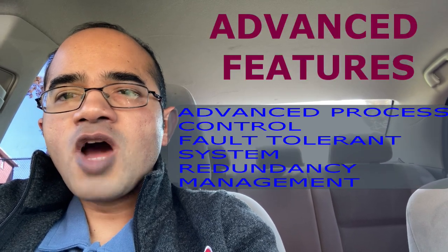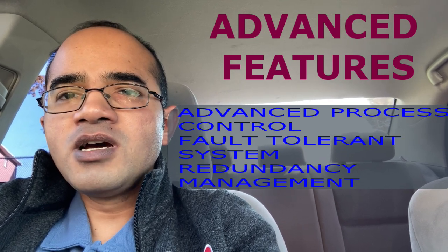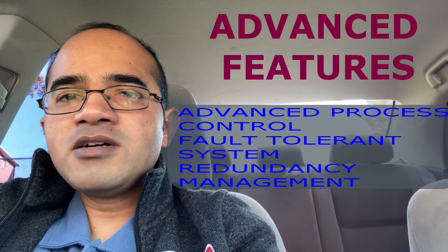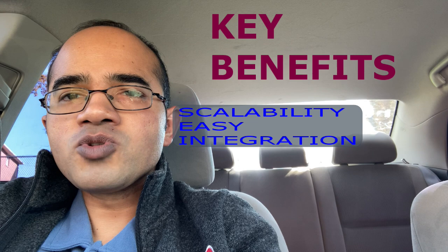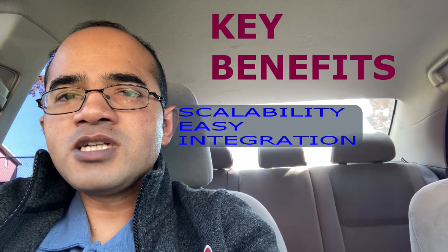Centum provides advanced features such as advanced process control, fault-tolerant systems, and redundancy management. One of the key benefits of Centum is its scalability and easy integration with other Yokogawa products including the ProSafe RS safety instrumented system, which helps to enhance its functionality.